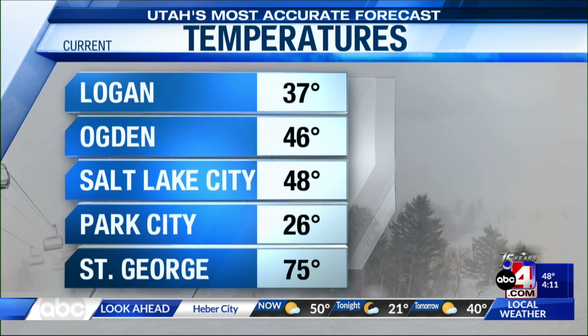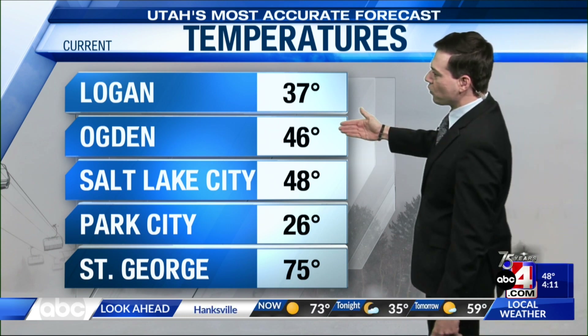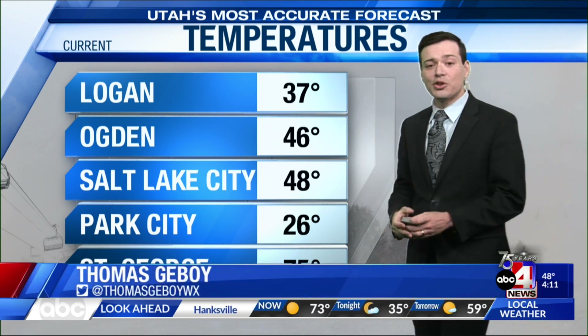The cooler temperatures have moved in across the board — you definitely feel the effects of that cold front in northern Utah over southern Utah. St. George was in the low-to-mid 80s yesterday, now sitting in the middle 70s. Park City is at 26, we're at 48 degrees in Salt Lake, 46 degrees in Ogden, and 37 degrees in Logan.